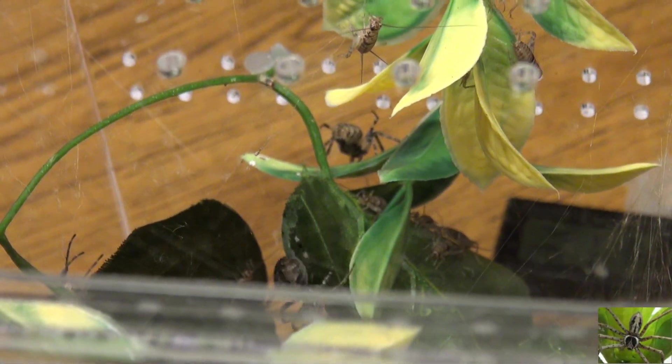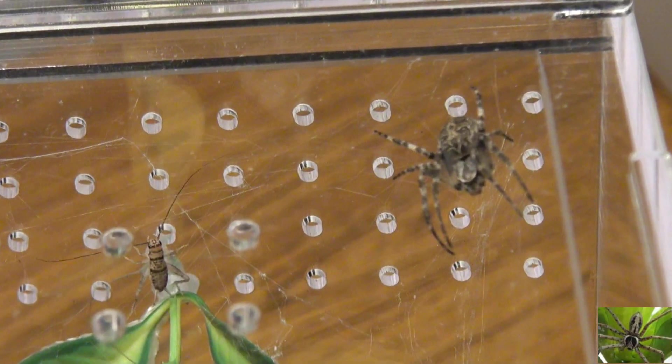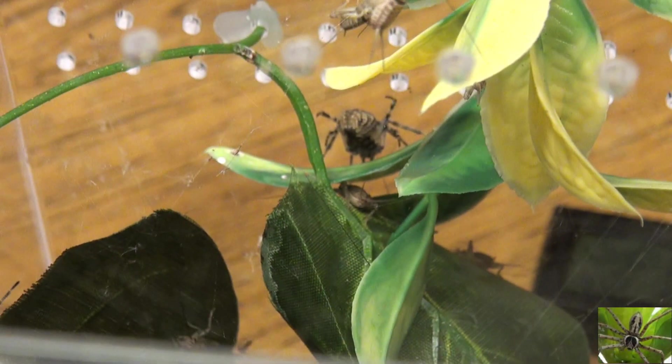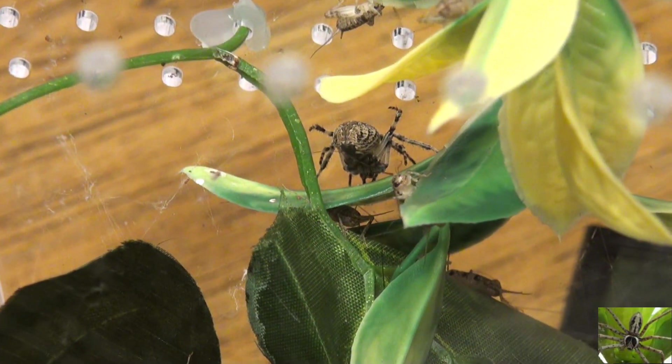You've got to clear the spiders out every so often, otherwise that building will just get to the point where you open a door and they're lowering down on you, you've got web in your face — it's just horrible. And it's not just orb weavers, it's every kind of spider in that building.